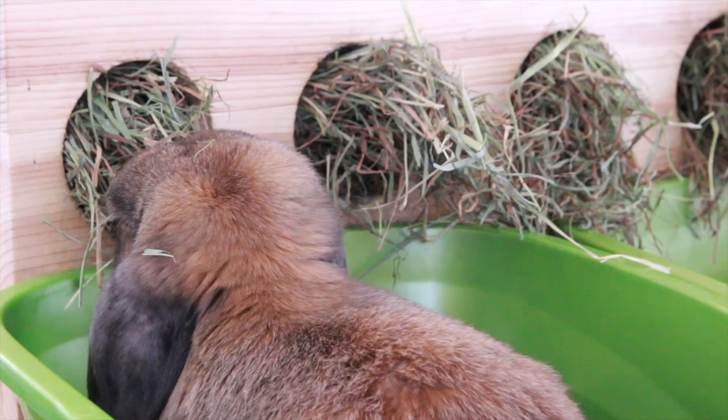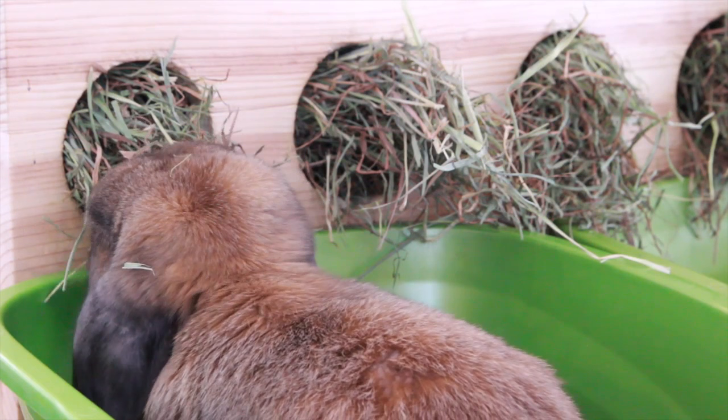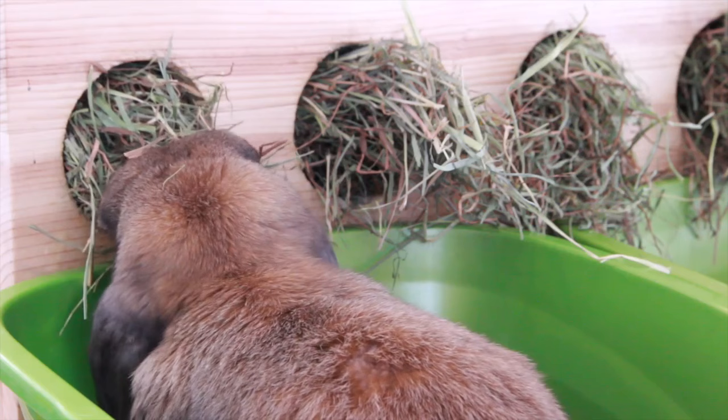Sometimes rabbits with overgrown teeth will not eat as much just because it hurts them and it's causing them pain. So if your rabbit has a lack of appetite, please take them to the vet also.